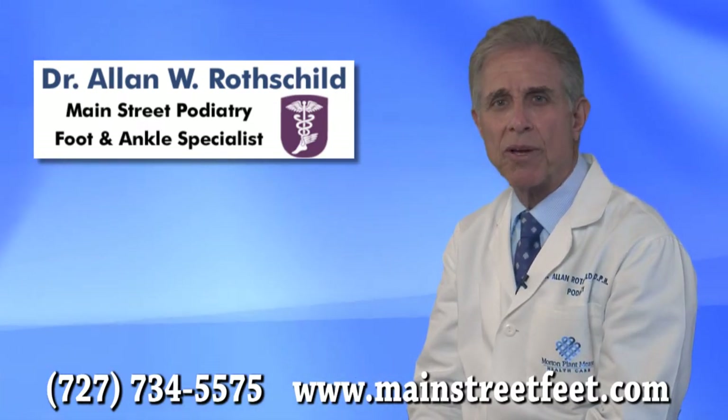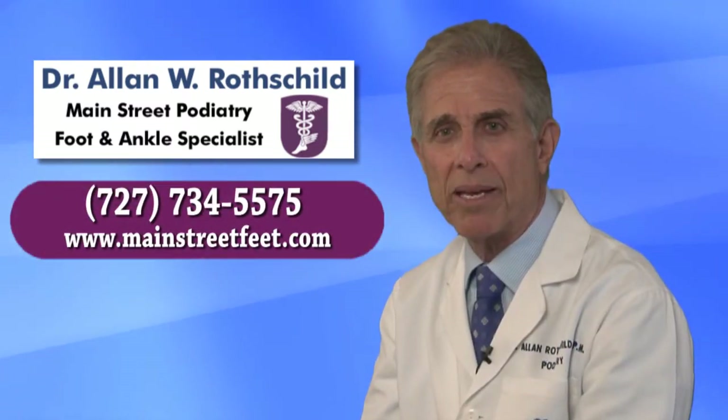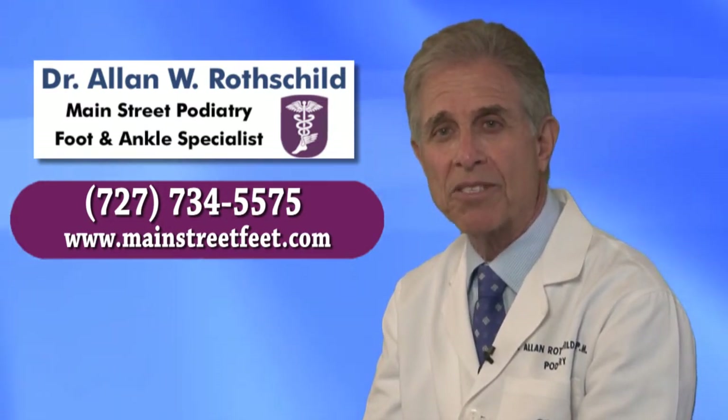Our goal with wearing orthotics is to have you back enjoying the activities you love and keep you that way. So if you are suffering with foot pain, come in for an evaluation to determine if you are a candidate for custom orthotics. We look forward to seeing you soon.